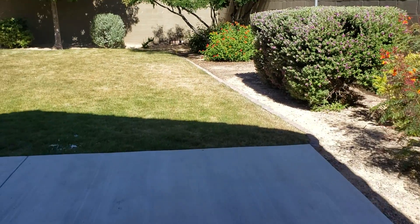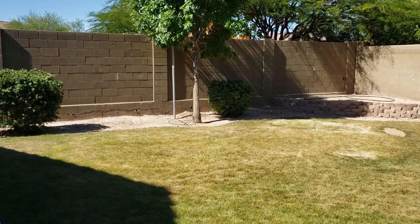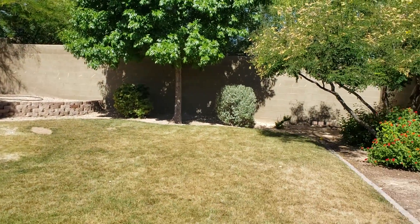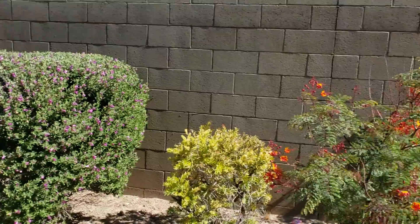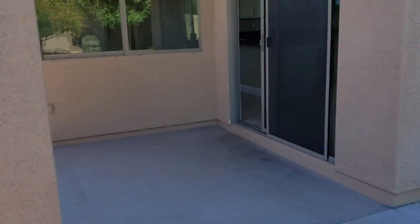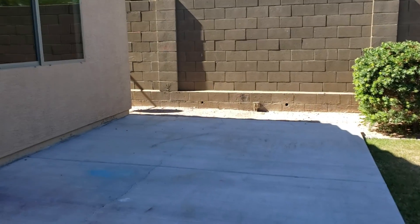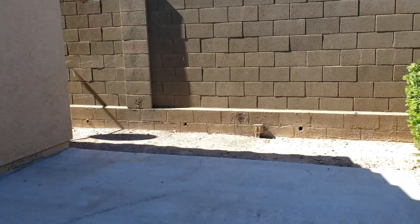Nice covered area out back — they extended the pad. Good sized backyard but not overwhelming; kids or grandkids would love it. There is a cracked window but that's something the sellers would take care of.